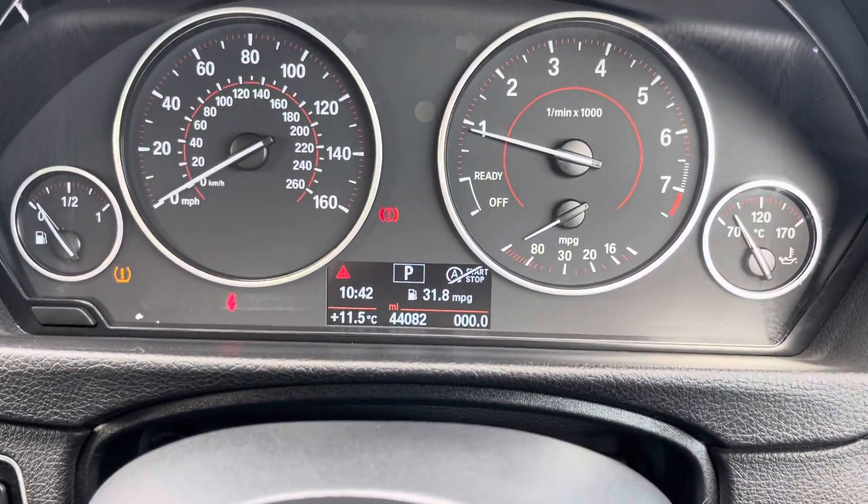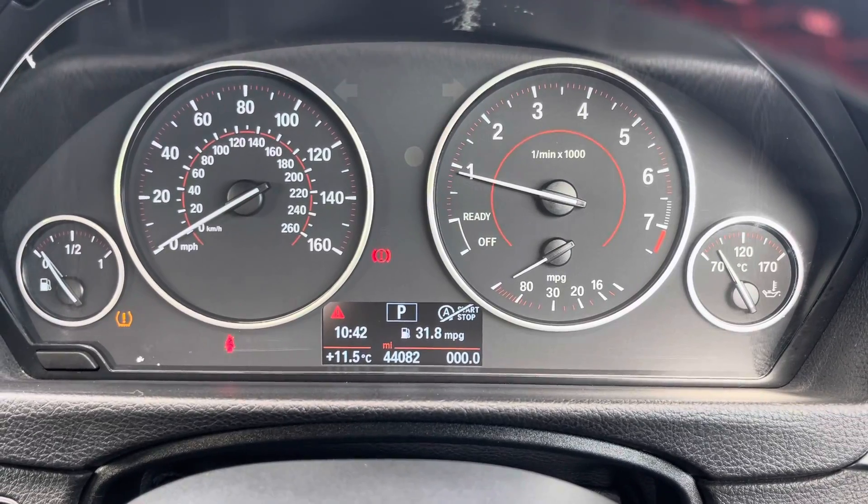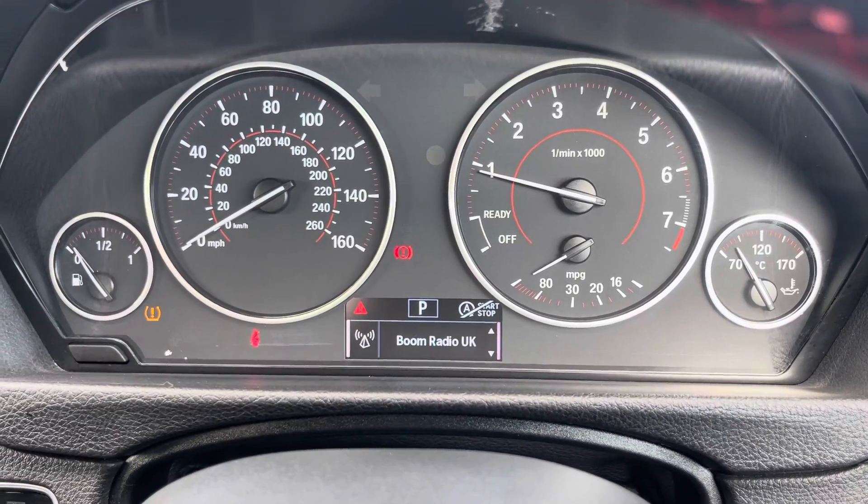Taking a look up behind the wheel now, you'll find the exact mileage and any trip information, and you can also flip between your current audio source here as well.